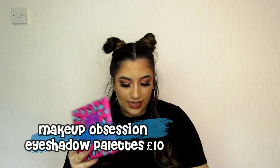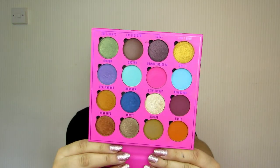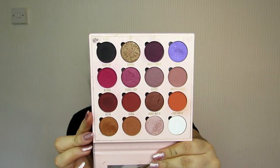Next up on the eyes: eyeshadow palettes, and they are £10 each from Makeup Obsession. This is the Neon Jungle one — I've got a whole video review linked down below. For £10 you get all these shadows. I've also got Love is My Drug, which is more neutral, and then there's the Bell Jordan one which I believe is £10 as well. Let me do a quick couple of swatches for you.